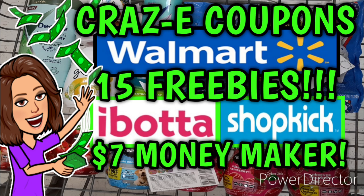Hey guys, it's Crazy Coupons. Welcome back to my channel and in today's video I have some amazing deals that I found at Walmart and I cannot wait to share them with y'all. A bunch of freebies, super cheap deals, and some money makers.